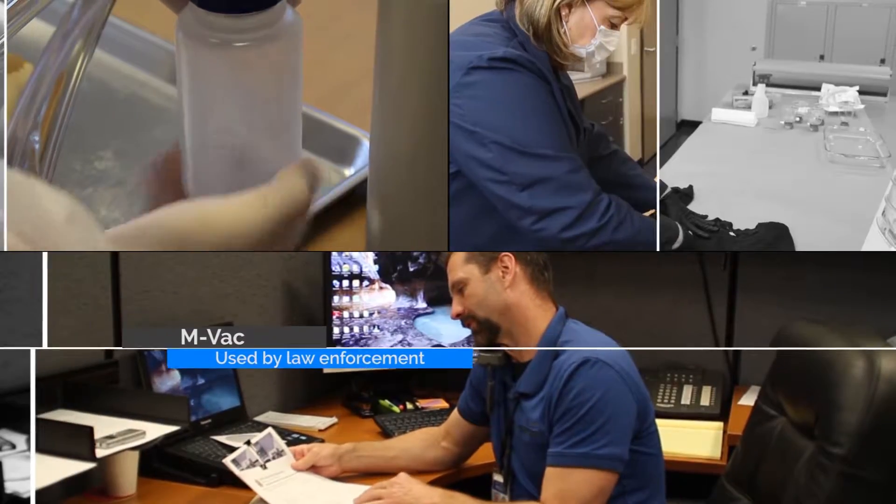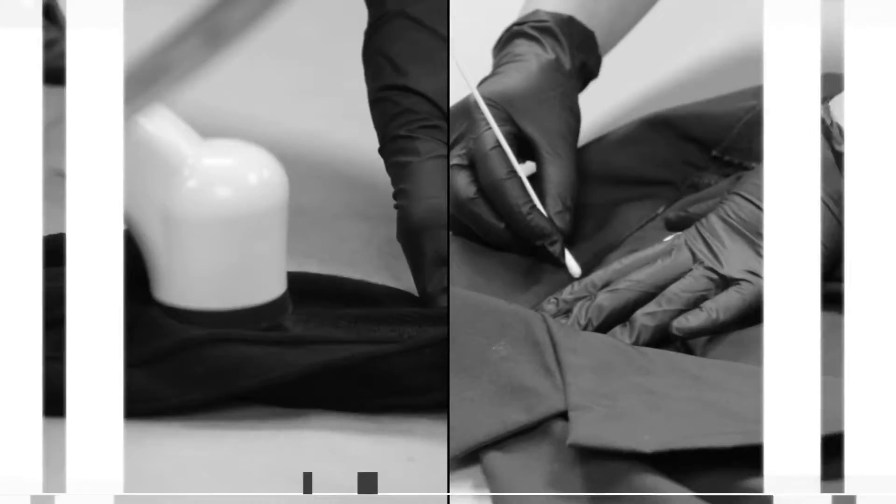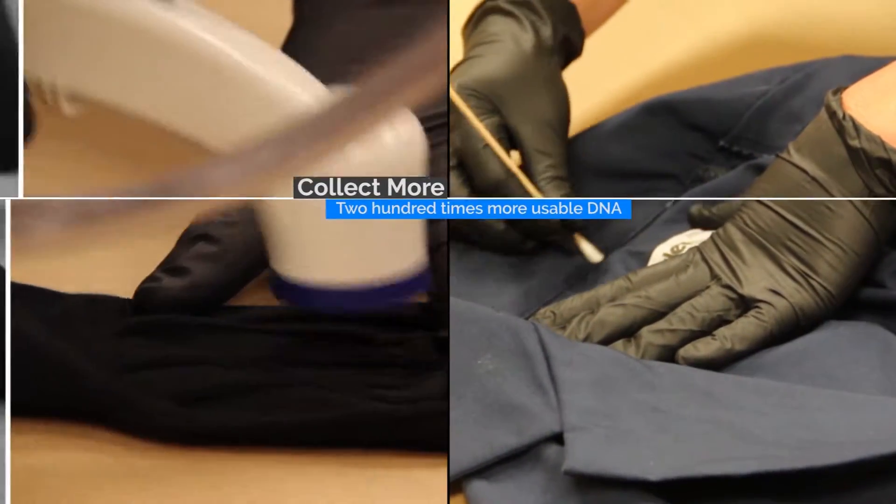In its very first comparison to traditional swabbing, which was conducted by an accredited private lab in Salt Lake City, the MVAC collected up to 200 times more usable DNA material than the swab.